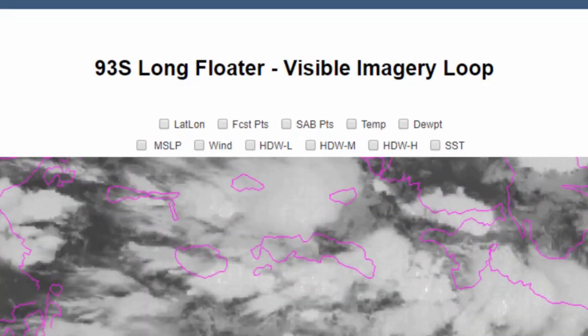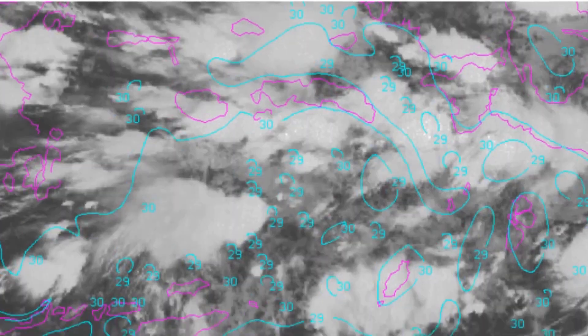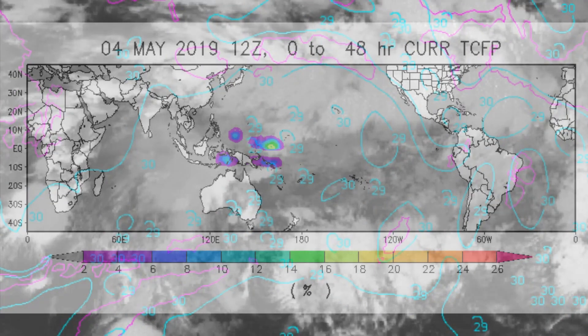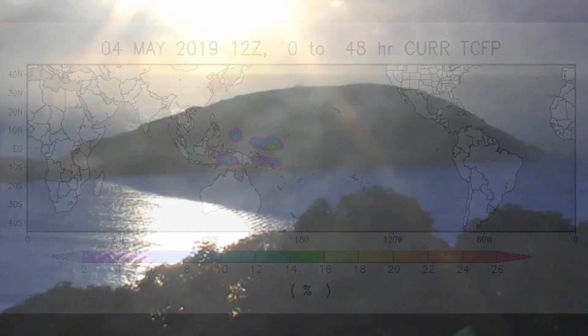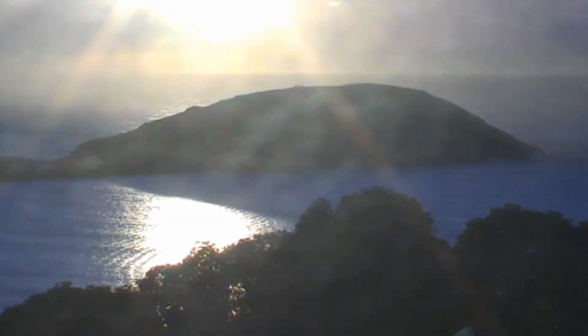Sea surface temperatures are around 29 to 30 degrees Celsius as mentioned in our previous update. The Tropical Cyclone Formation Probability Guide is now showing two additional areas — one in the Westpac and one in the Solomon Island region.